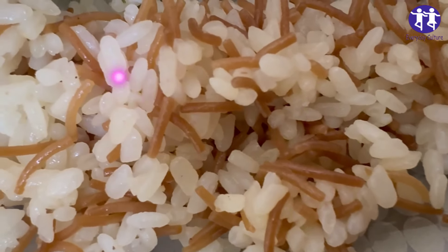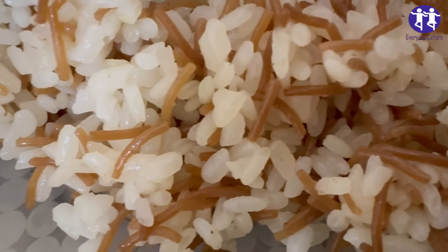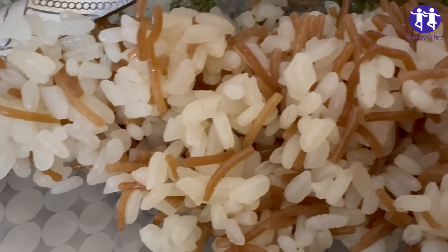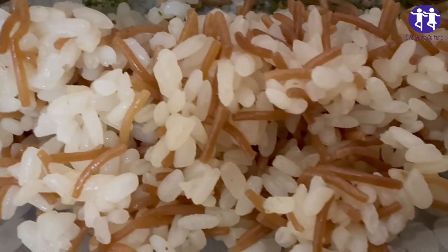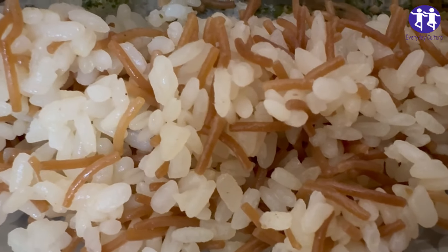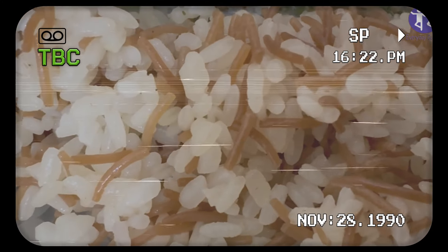3. Symptoms. If you eat rice that contains Bacillus cereus bacteria, you may experience vomiting between 30 minutes to 6 hours after, or diarrhea 6 to 15 hours afterwards. Symptoms are relatively mild and usually last about 24 hours.